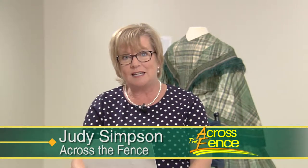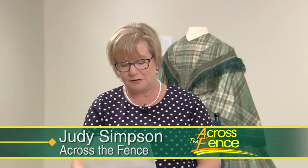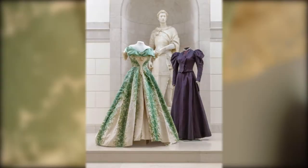Good afternoon and thanks for joining us. I'm Judy Simpson. The Victorian Age is always in fashion. Whether you're a royal watcher or a fan of historical costume dramas, the elegance and extravagance of the Victorian Age remains endlessly fascinating. This fall, UVM's Fleming Museum is showcasing The Impossible Ideal: Victorian Fashion and Femininity.